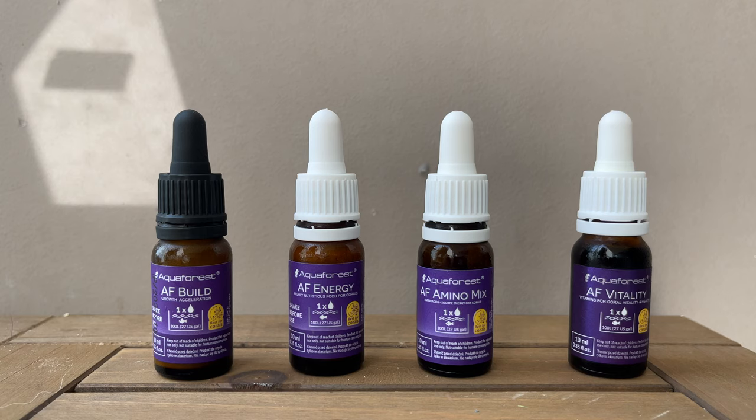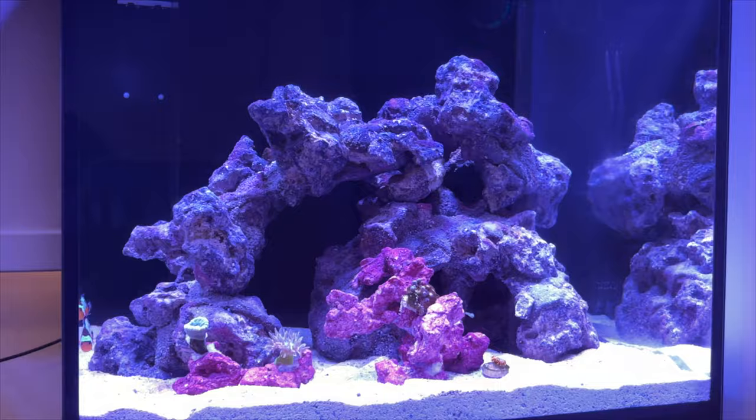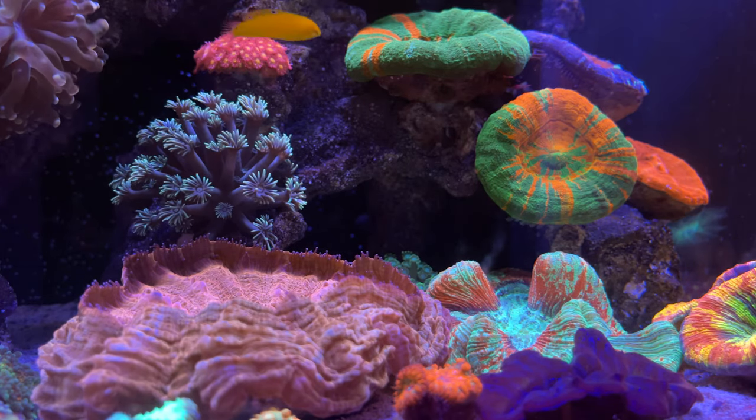I'm going to try only using Aqua Forest coral food for two months. Hey everyone, welcome back to another episode of Tell the Truth Thursday.